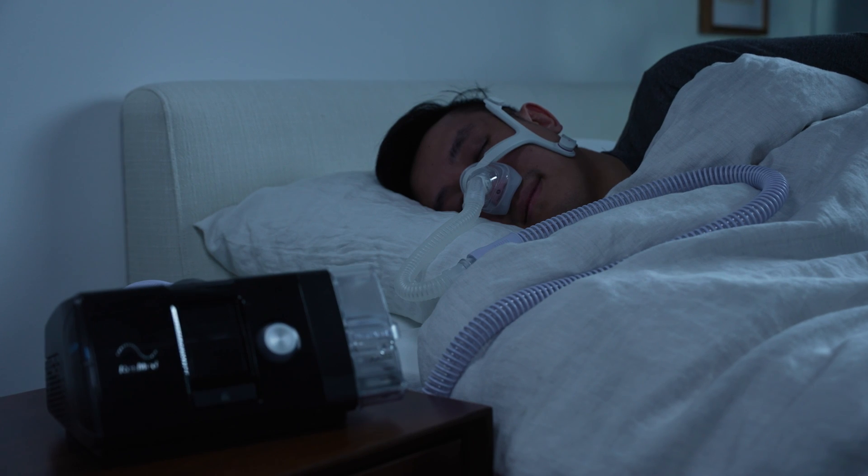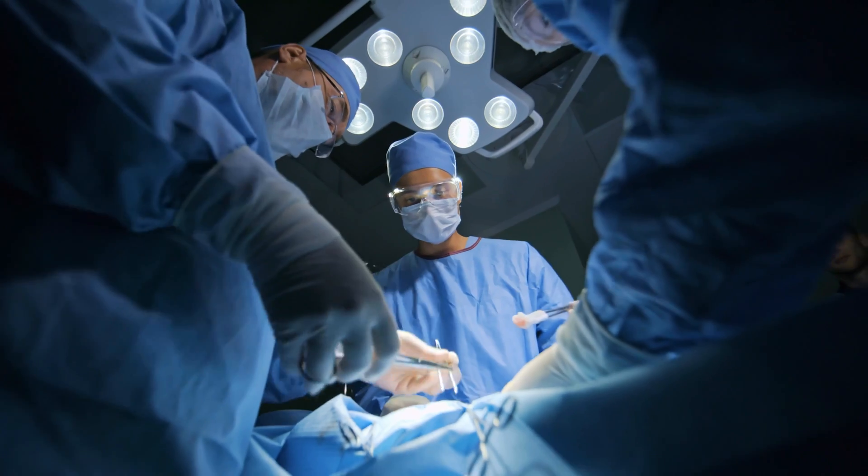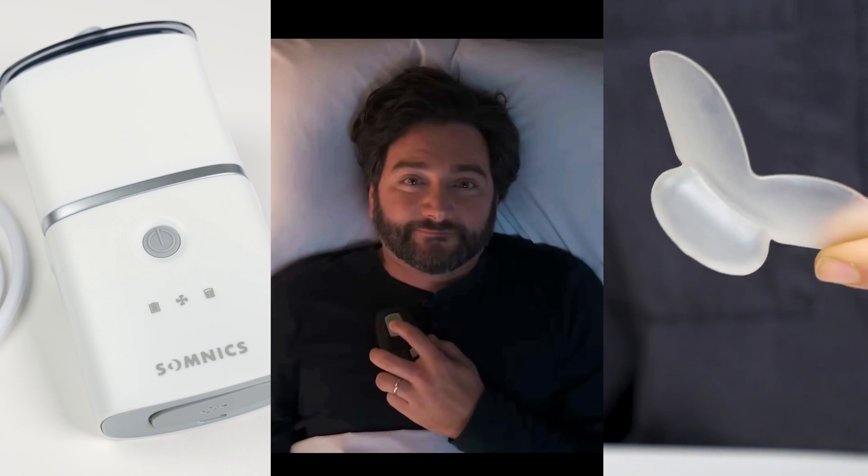CPAP is one of the most common methods for treating sleep apnea, and it's one of the most effective and proven methods. But it isn't your only treatment option. From simple lifestyle changes to something a little more extreme, there are several options out there. So if you're looking to get rid of your CPAP machine, or it's just not working for you, let's take a look at some alternatives.